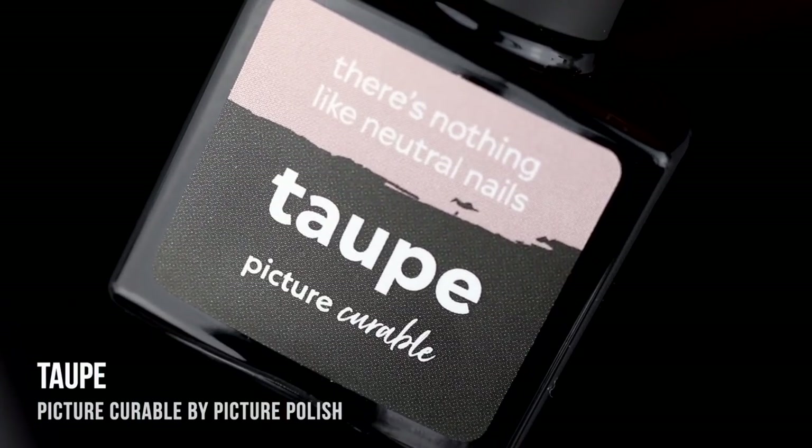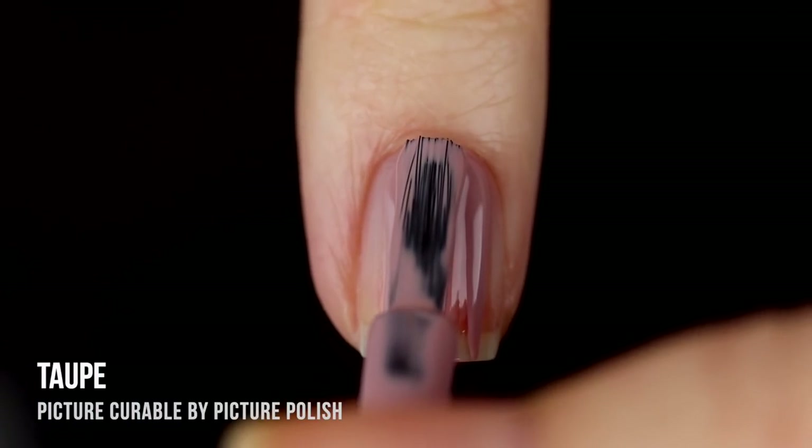I highly recommend checking out my previous video if you don't know about Picture Curable already. We've got 11 brand new shades to go over today, so let's just jump right into the swatches.